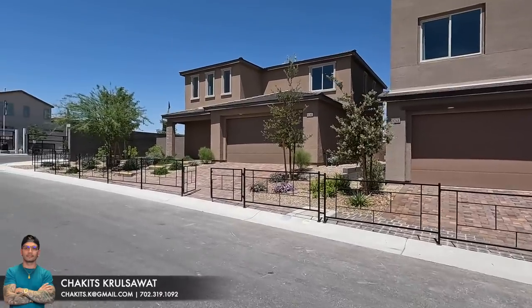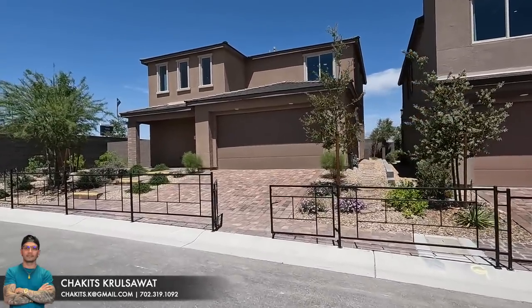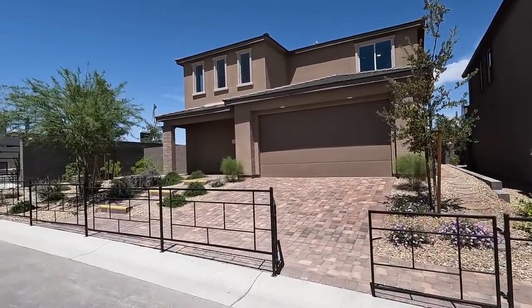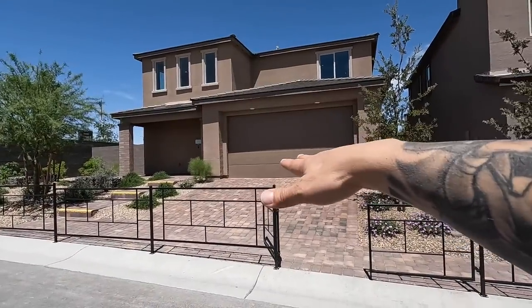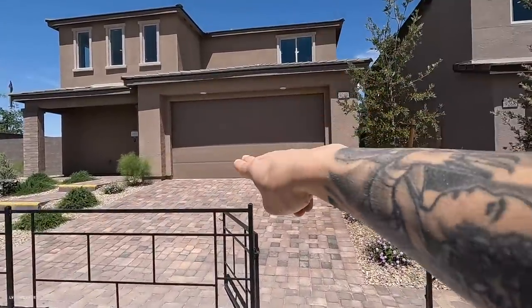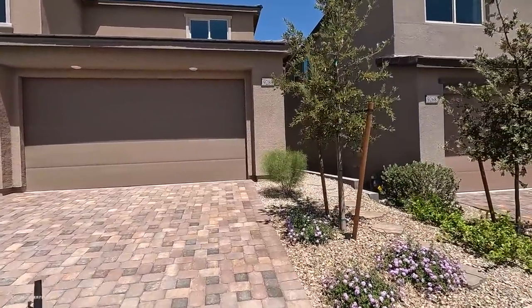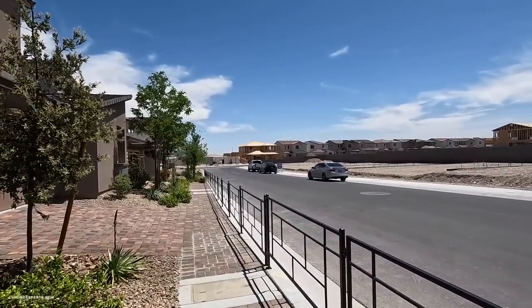Today I'm out here in the northwest of the Las Vegas valley in the master-planned community called Sunstone. If you guys want to know a little bit more about Sunstone, check out our first video on this plan — I break everything down there, so go ahead and check it out.